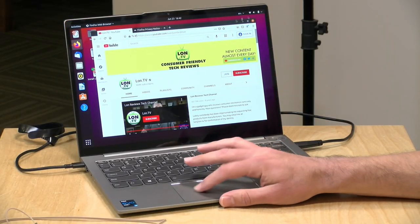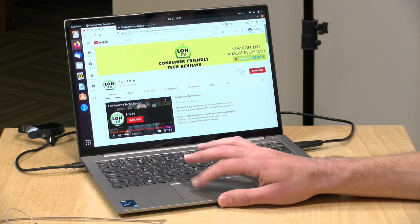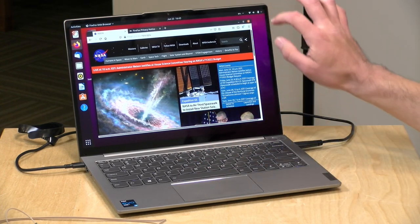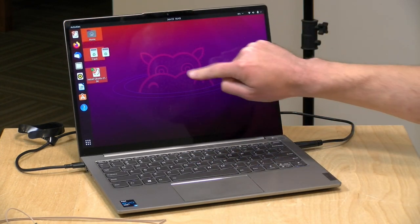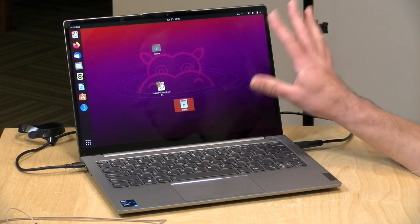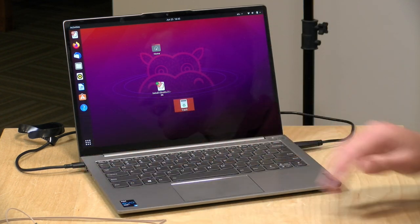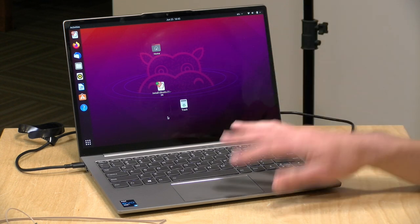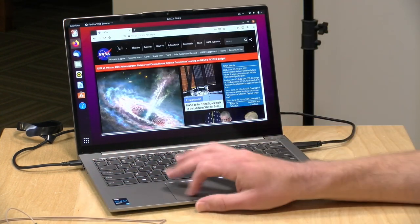We also booted Ubuntu 21.04, and most of the system worked — Wi-Fi, Bluetooth, video, and the touch display were all detected without issue. The one problem is audio: it detects a Tiger Lake audio system from the Intel processor, but nothing comes out of the speakers, and there's noise when headphones are plugged into the headphone jack. You'll need to find a workaround for that, but beyond audio, Ubuntu performs just as well as it did under Windows.